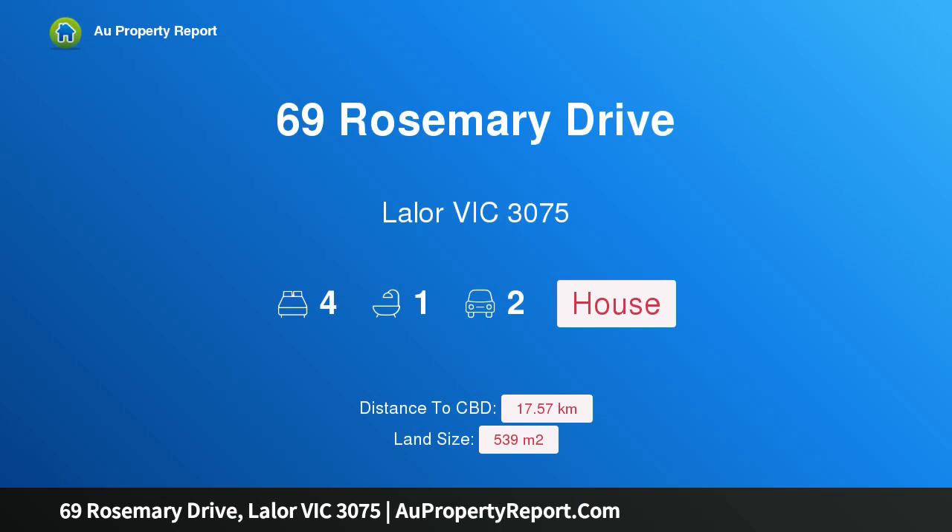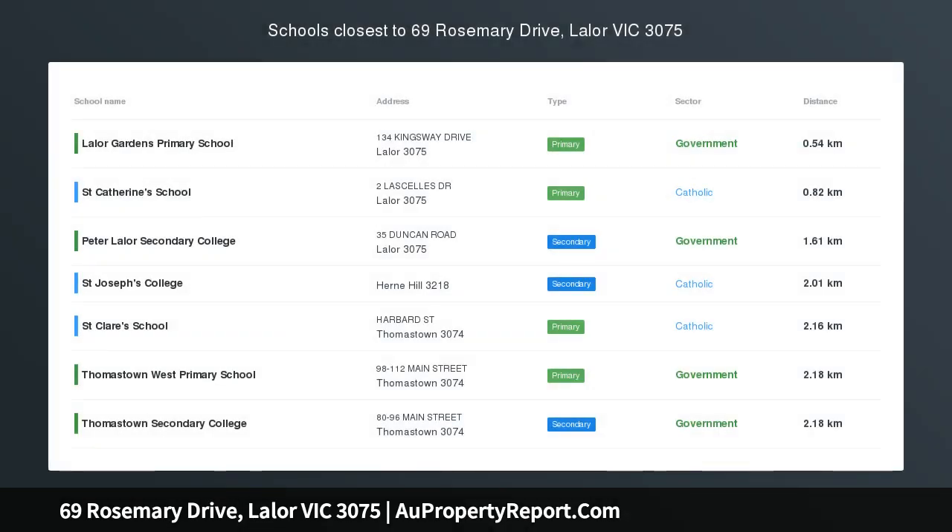Hi, I am glad to introduce Property 69 Rosemary Drive, Layla Victoria 3075. Convenient, comfortable and affordable.